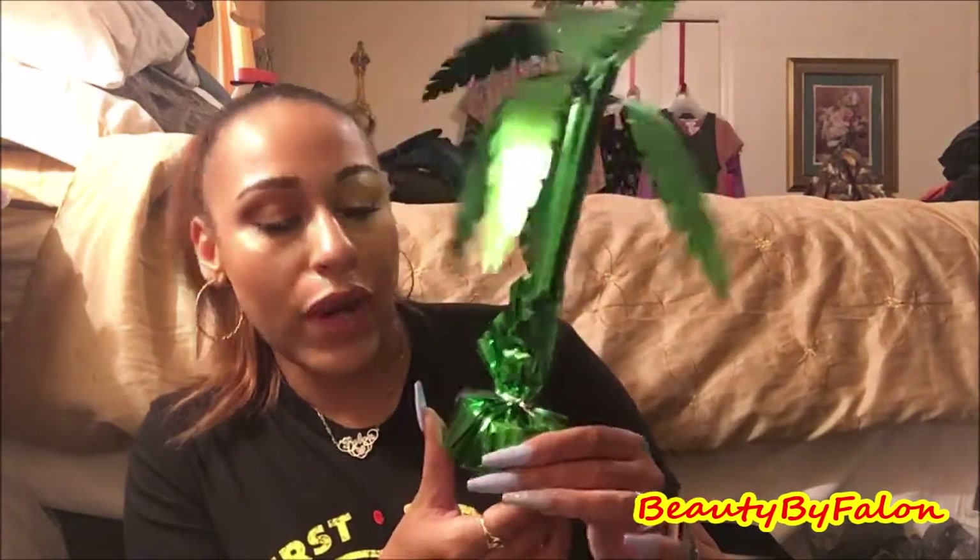I got this for the baby shower. It's a little weighted balloon weight — I thought this would be perfect to hang some balloons at the baby shower. So I got one of those.